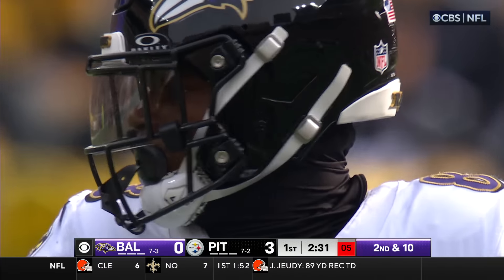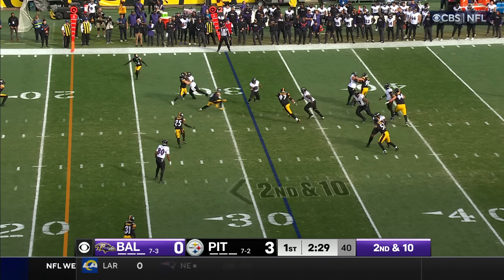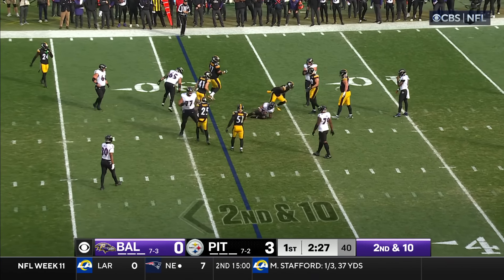It's 2:31 to go in this opening quarter. Four receivers set on second and ten. Double clutch, and a soft toss does nothing.